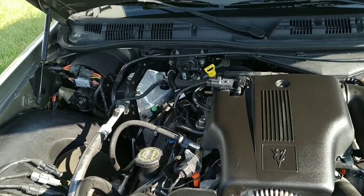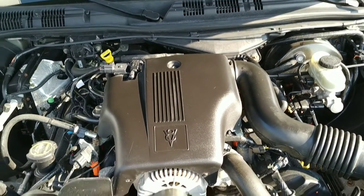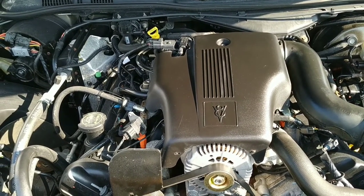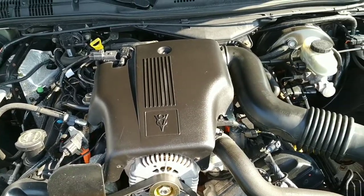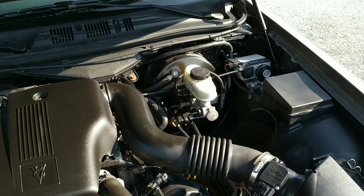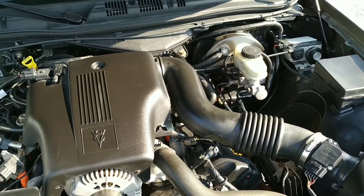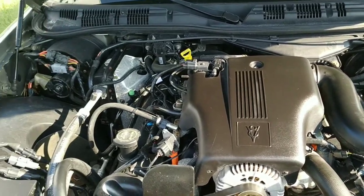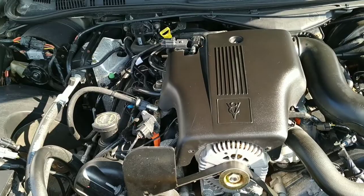They don't make them like this anymore — this is a land yacht. Make sure to check out all the specs and latest pricing on our website at stallingsyouthcars.com. As always, give us a like on YouTube and maybe consider subscribing so you know what we're putting on the lot every time we put a video out. Thanks for watching.